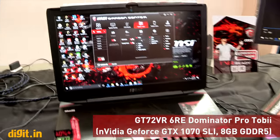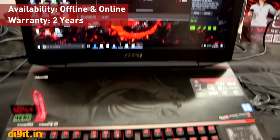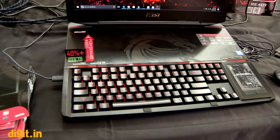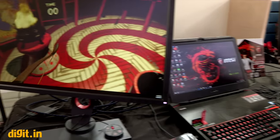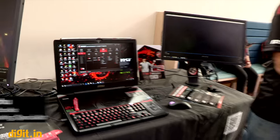That wraps up MSI's gaming lineup. Once again, the GT 83 Titan SLI is priced at ₹3,37,900. These products are available both online and offline. This was MSI's fan event where gamers can come experience MSI's gaming products. Thank you to Abhay for joining us — we'll catch you in the next video.